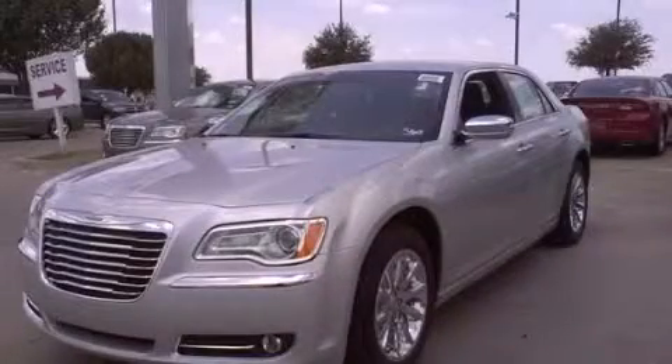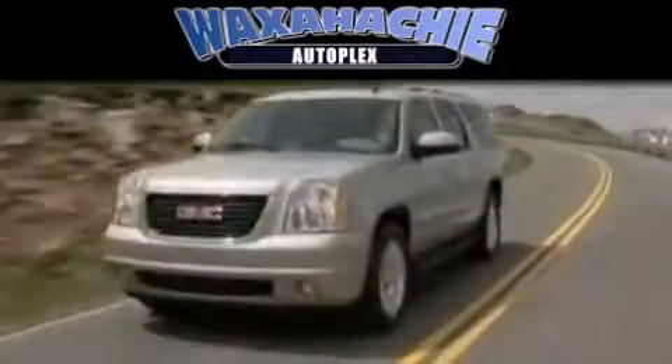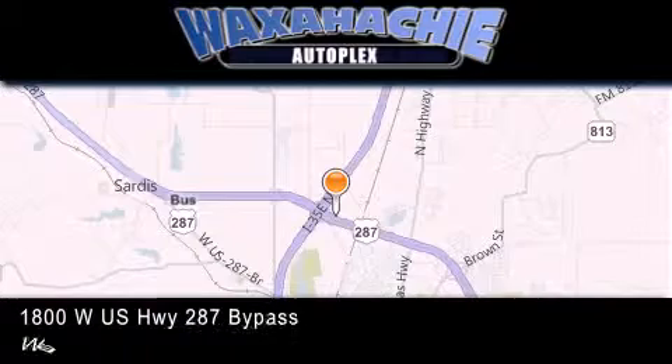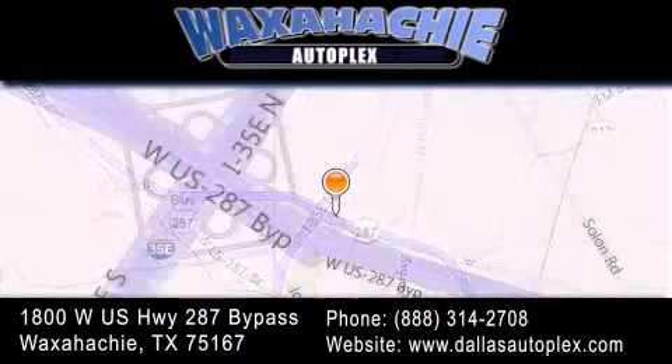Call or visit us right now and arrange your test drive today. Waxahachie Autoplex is located at 1800 West U.S. Highway 287 Bypass in Waxahachie. Our goal is to exceed all of your expectations to ensure that you'll return for future visits.